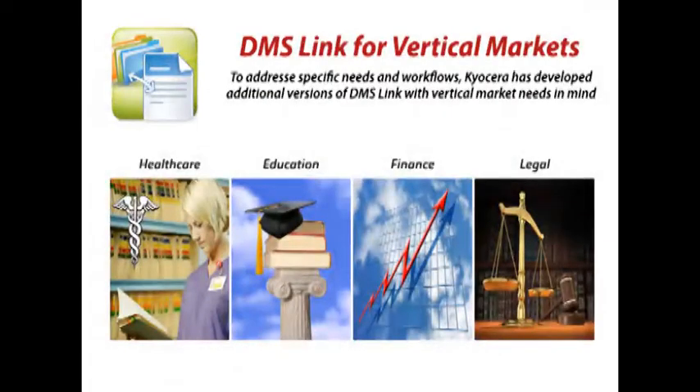Vertical markets often have specific needs and workflows. Therefore, Kyocera has developed additional versions of DMSLink with vertical market needs in mind. These versions offer the same flexibility and functionality, and also include components that can be configured so that every organization can benefit from this powerful solution.